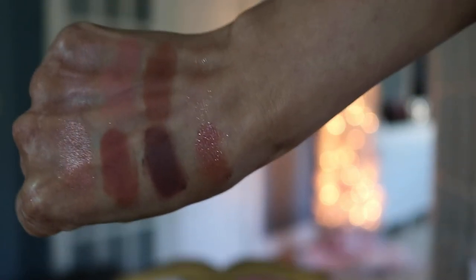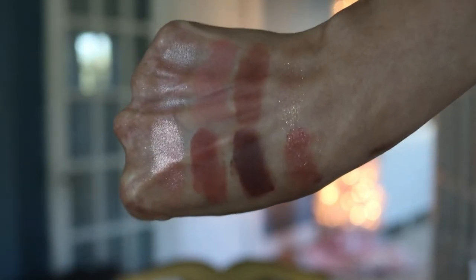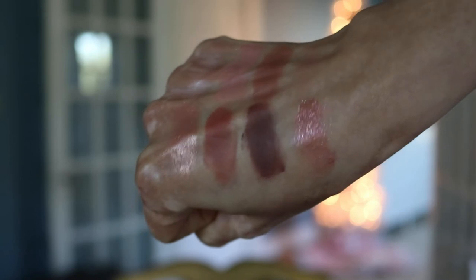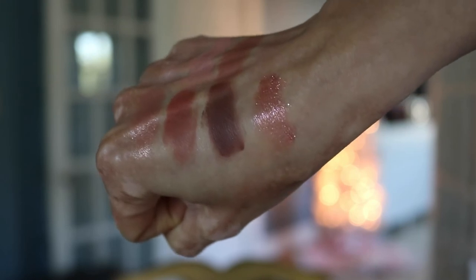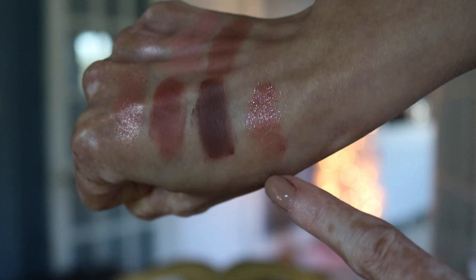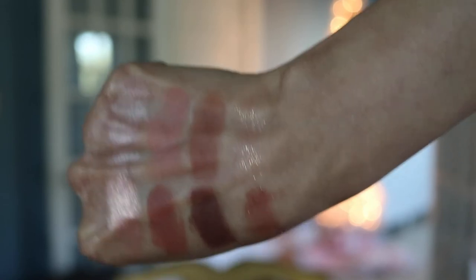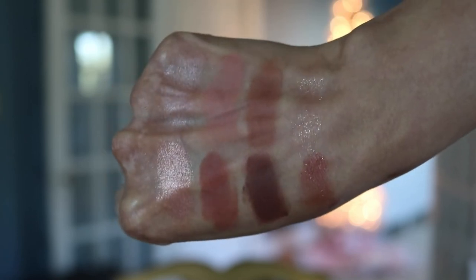I noticed once I swatched them that the Dreams has a much more purpley undertone, especially in that darker smoke shade. But both palettes still have those very pretty rosy-pink undertones which I absolutely love. Swatching them on my hand, I can really see the big difference — both the pop and the prime on the Dreams palette are just breathtaking and super shiny. That pop shadow would make such a beautiful standalone one-and-done eyeshadow.